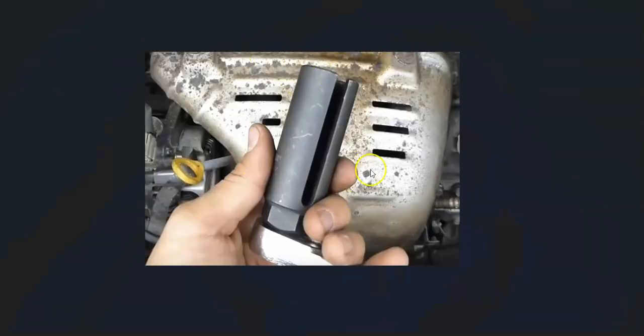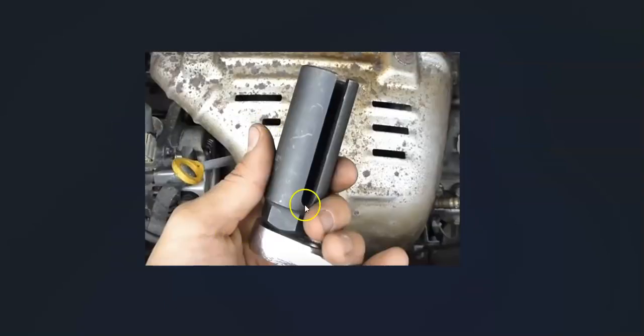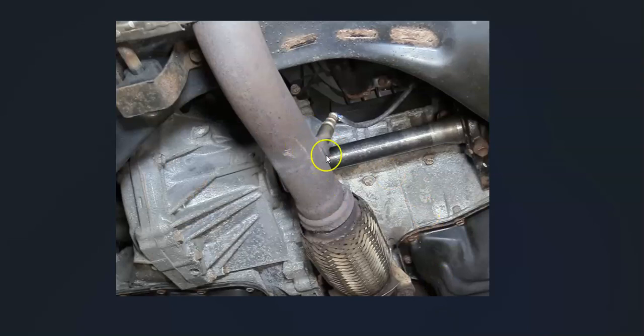One thing to keep in mind is that sometimes a special tool is required to remove the sensor. Usually sensor 2 doesn't require it since it's more out in the open, but sometimes it can be recessed into the exhaust and you need the special tool to work around the wire. Go take a look at how it sits and be sure you have the right tools. I'll put a link below to show you what I'm talking about.